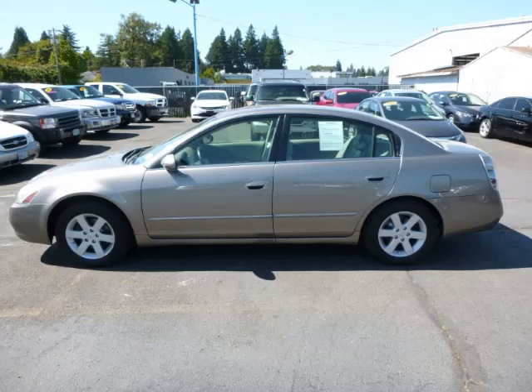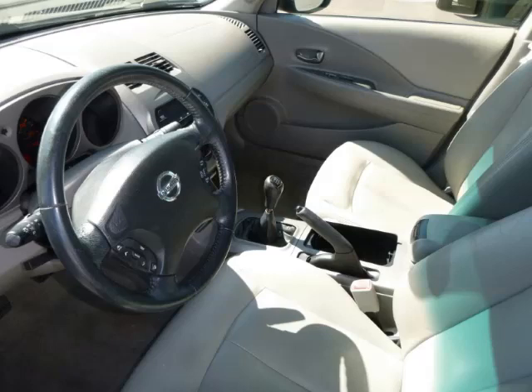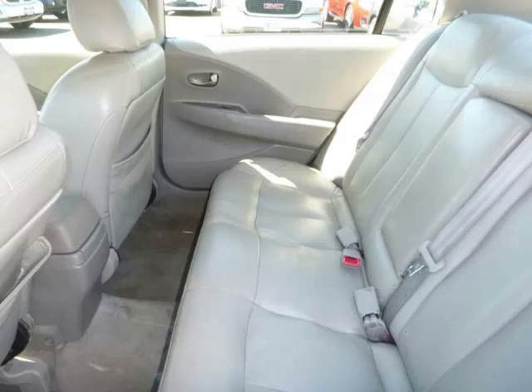This is a 2002 Nissan Altima sedan 2.5 S, 2.5 liter L4 engine. Top features include overhead console, leather seats, driver's info center, four-wheel disc brakes, and rear defroster.